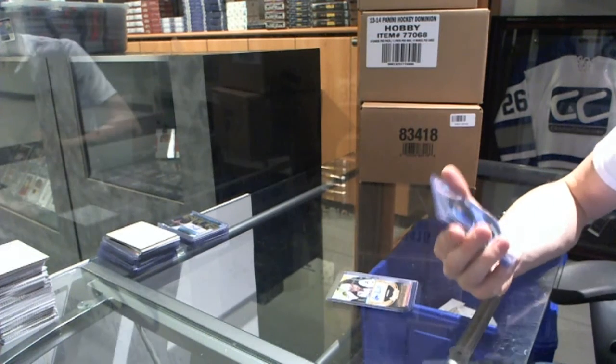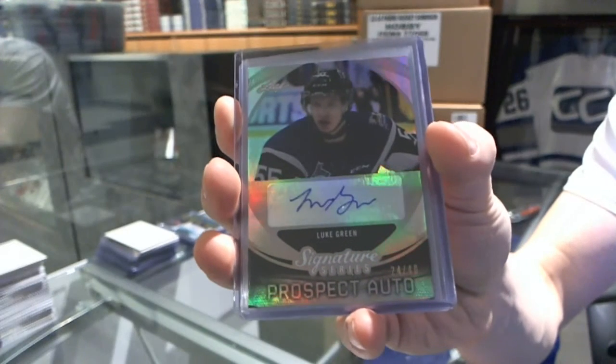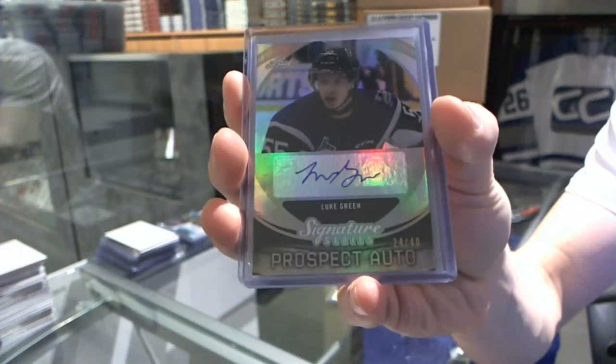We've got a Prospect Auto Silver, number 24 of 40, Luke Green — we're going for the rainbow — Luke Green.